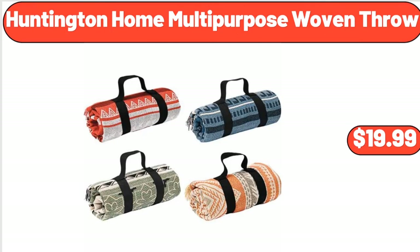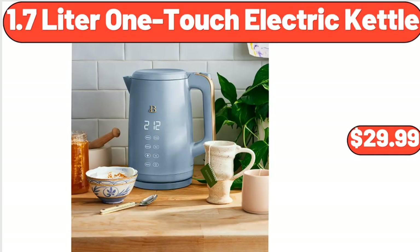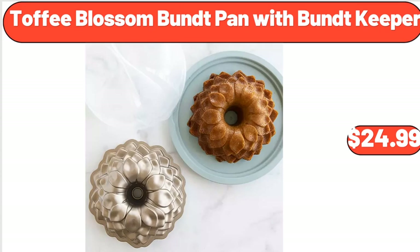Huntington Home Multipurpose Woven Throw, $19.99. 1.7-Liter One-Touch Electric Kettle, $29.99. Toffee Blossom Bundt Pan with Bundt Keeper, $24.99.